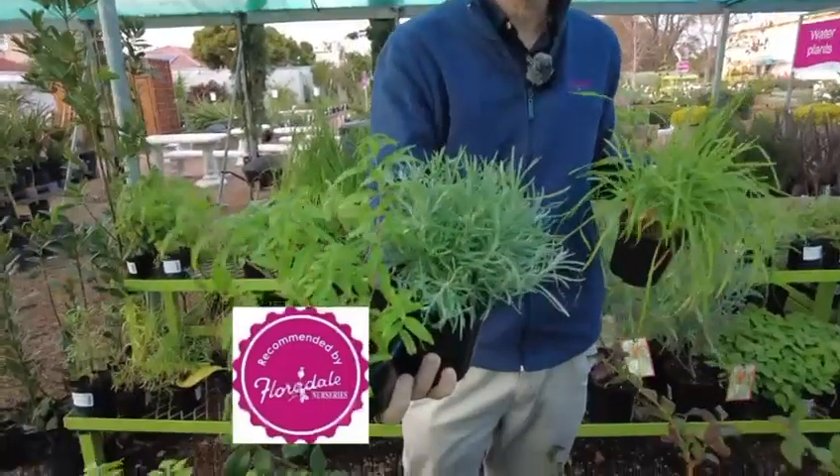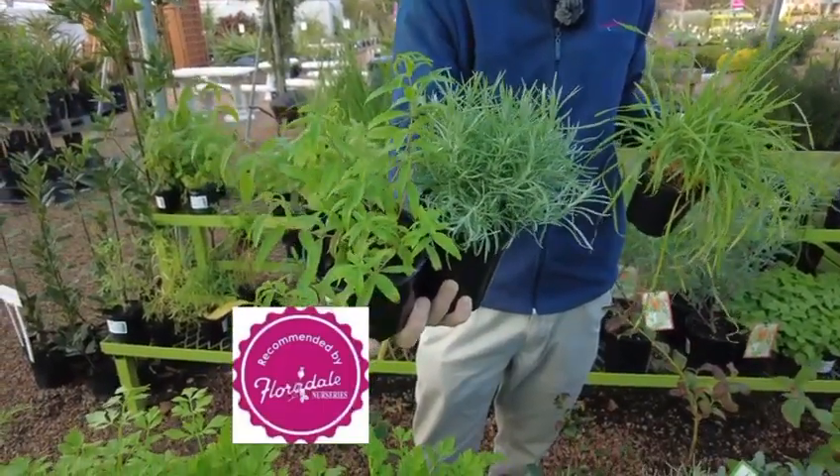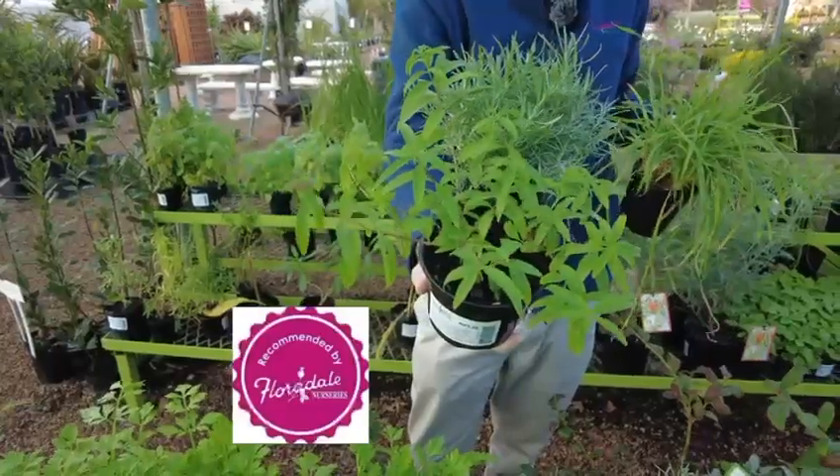And look at these fragrant ones. The grey one is a curry plant — it's got the aroma of curry — and lemon scented verbena for potpourri.